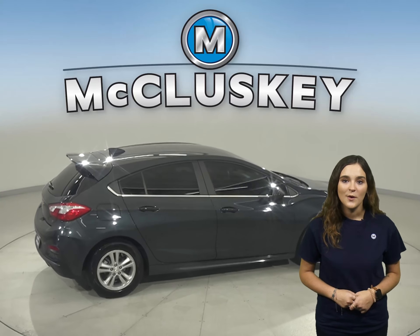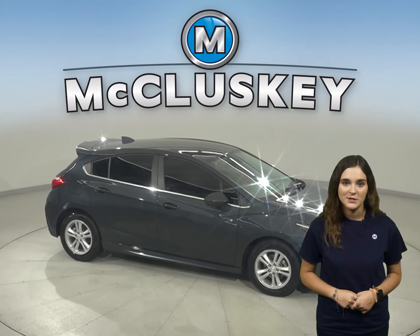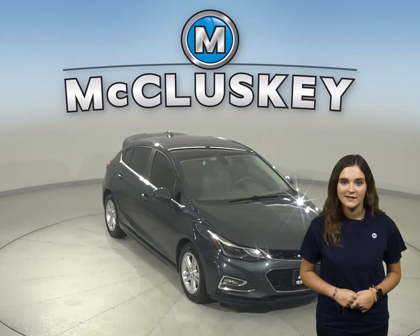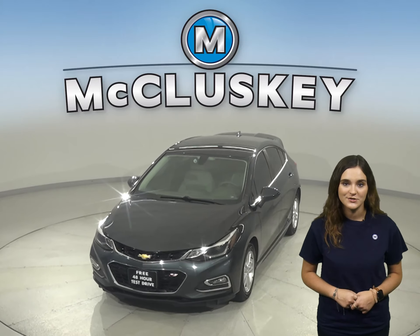This Cruze has a 1.4 liter, 4-cylinder turbo engine with a 6-speed automatic transmission. It has passed our 172-point inspection and is ready to hit the road. So come on down and take it on a free 48-hour test drive.